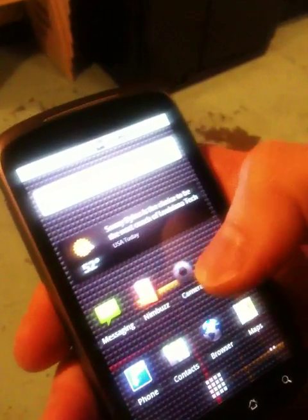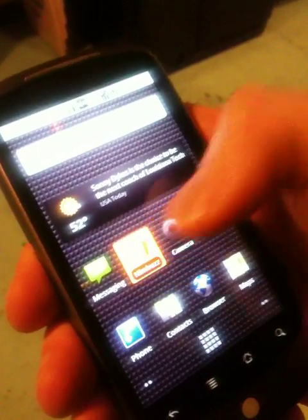Here we are with the Google Nexus One, the latest Android phone and multimedia powerhouse. And we'd like to present to you an amazing app called Nimbus.